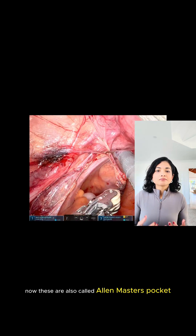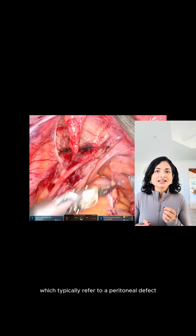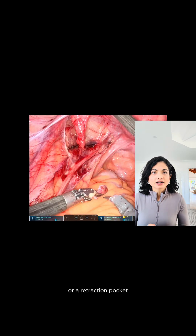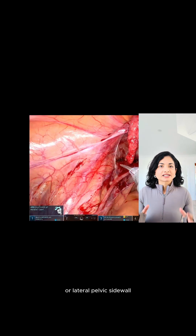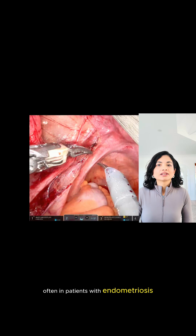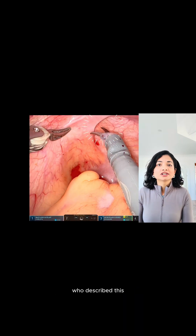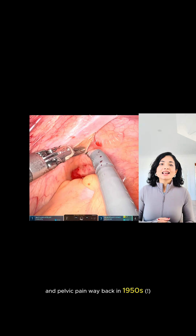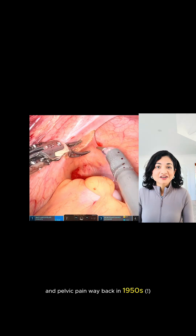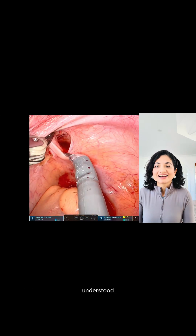These are also called Allen-Masters pockets, which typically refer to a peritoneal defect or a retraction pocket seen on the posterior broad ligament or lateral pelvic sidewall, often in patients with endometriosis. It's named after Allen and Masters who described this in the context of uterine retroversion and pelvic pain way back in the 1950s, before the pathophysiology of endometriosis was fully understood.